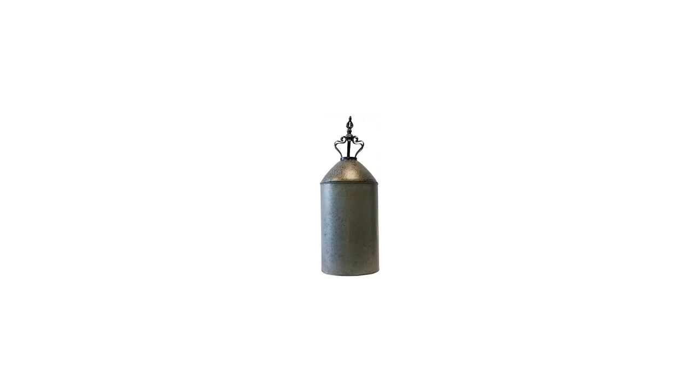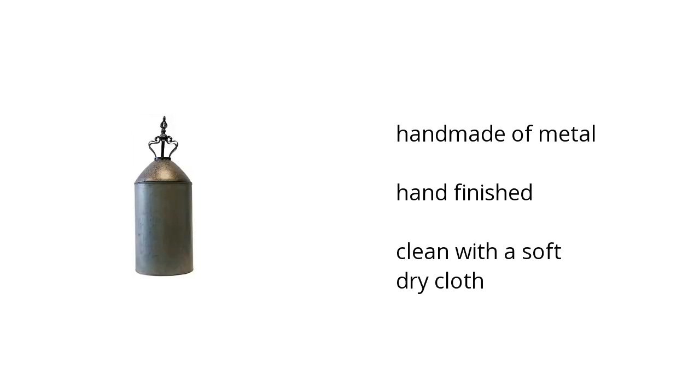Here are the top features of the Home Accents vase Antique Copper Finish. It's handmade of metal, is hand-finished, and should be cleaned with a soft, dry cloth.